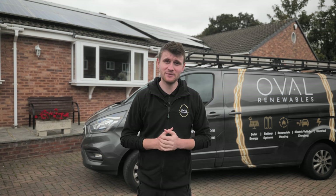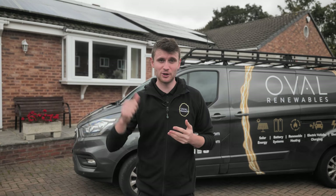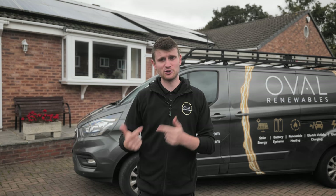Hi everyone and welcome to another project that we've completed in Wakefield this time. You can see behind me we've got some solar, we've also got a battery storage system on this. We've installed some new solar to complement the existing solar, so it should be a really interesting one — how an existing system integrates with a new solar PV system and a battery storage system. There's a lot going on, so I'm going to take you through it.